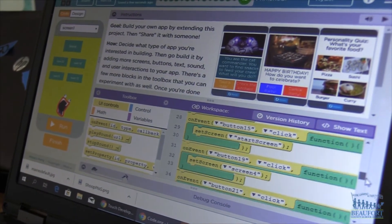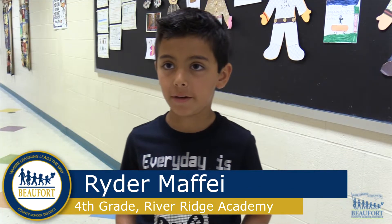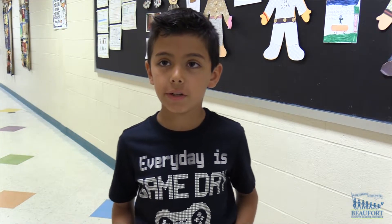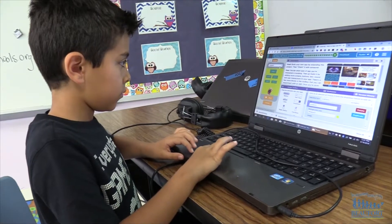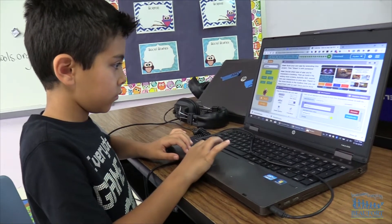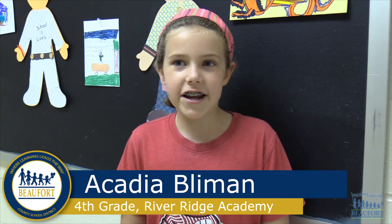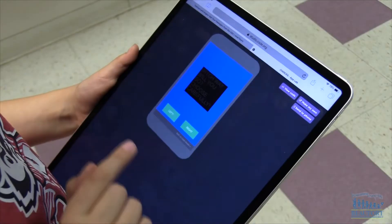My app is basically a digital escape room challenge where you repeatedly press buttons trying not to go into the wrong room, and pressing the right button to get out of the room. In my app, you answer questions about me, and I created it with Code.org, and it was kind of hard to create.